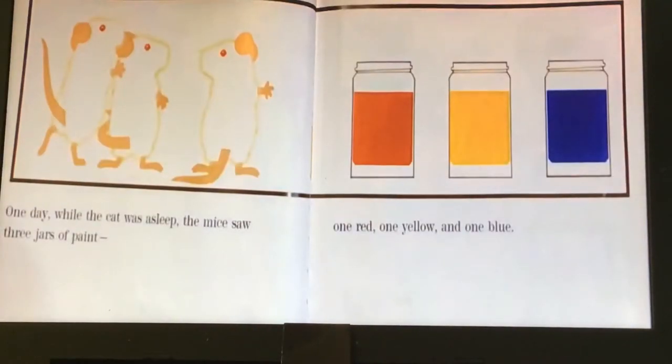One day while the cat was asleep, the mice saw three jars of paint. One was red, one yellow, and one blue.